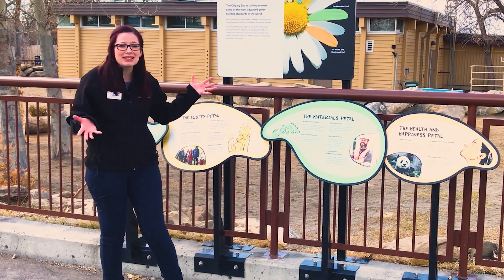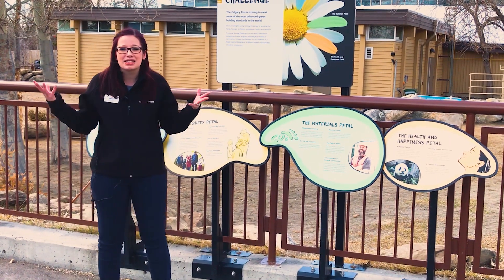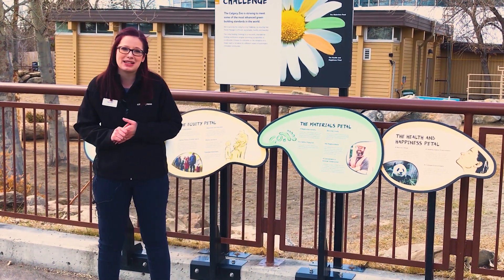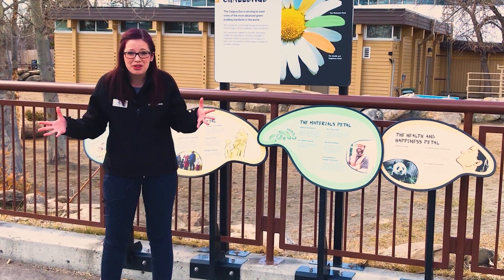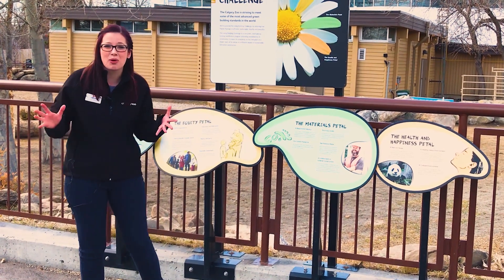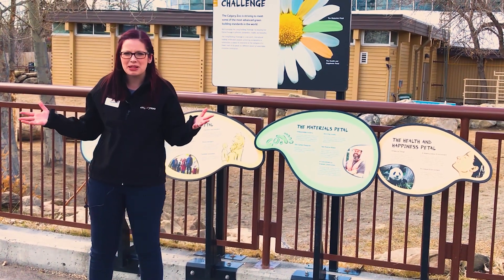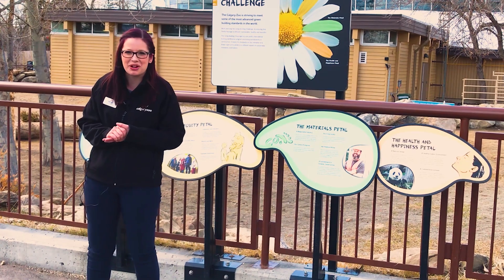This amazing state-of-the-art building is just one of the ways the Calgary Zoo is working to protect the environment while conserving wild places and spaces. Now I want to talk a little bit more about waste — we're going to visit one of the three stream bins here on grounds.